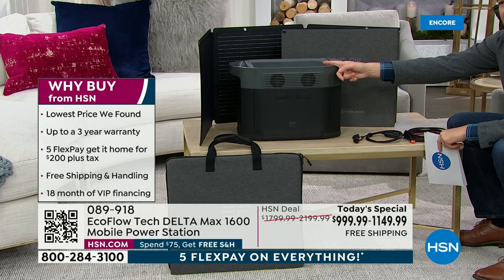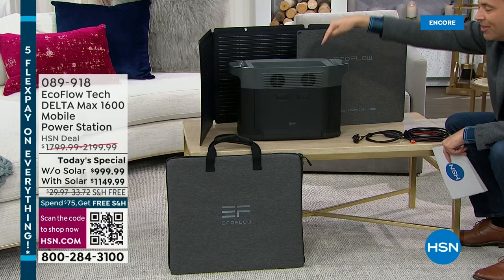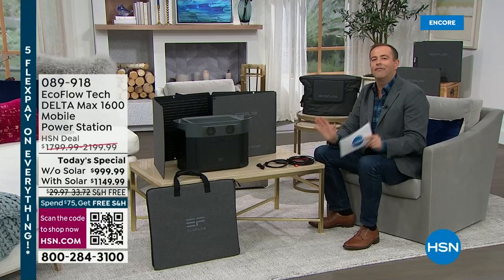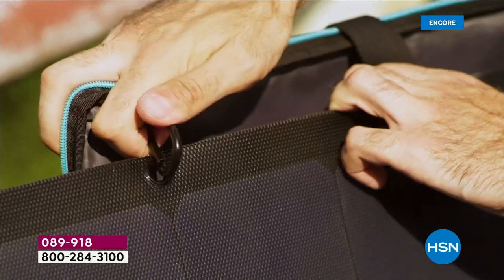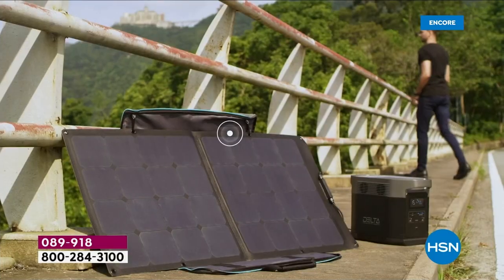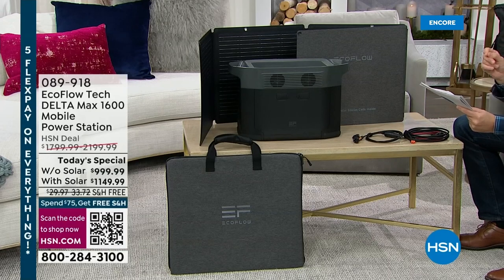What happens when this runs out of power? Now you can go outside to the sunshine and power this through a solar panel. This is free, sustainable, and infinite power — forever power for free. That solar panel comes included if you choose the bundle. If you don't want the solar panel, it's $999 and change, down from $1,800. If you do want the solar panel, it's only $150 more.